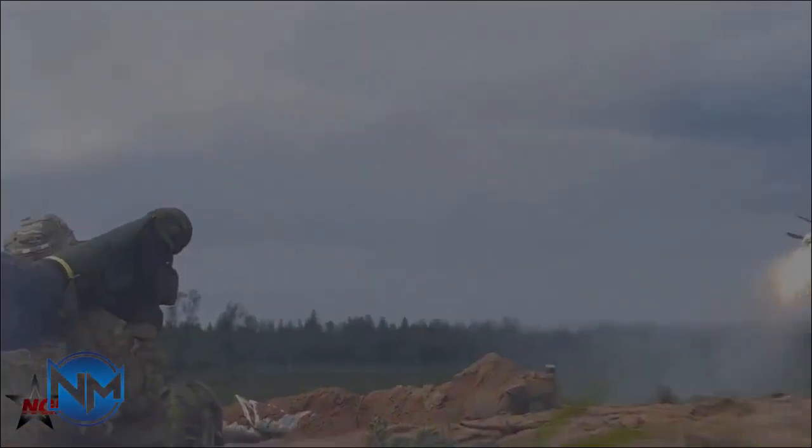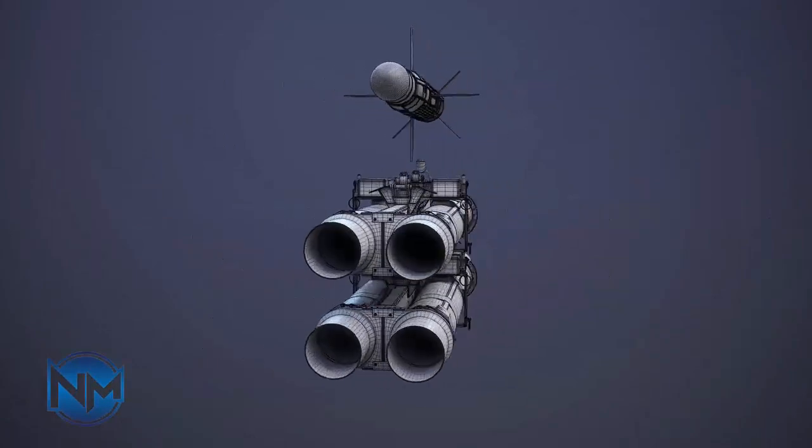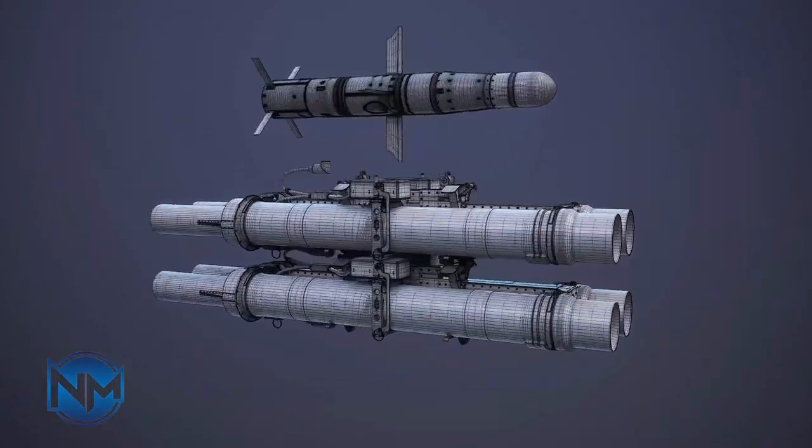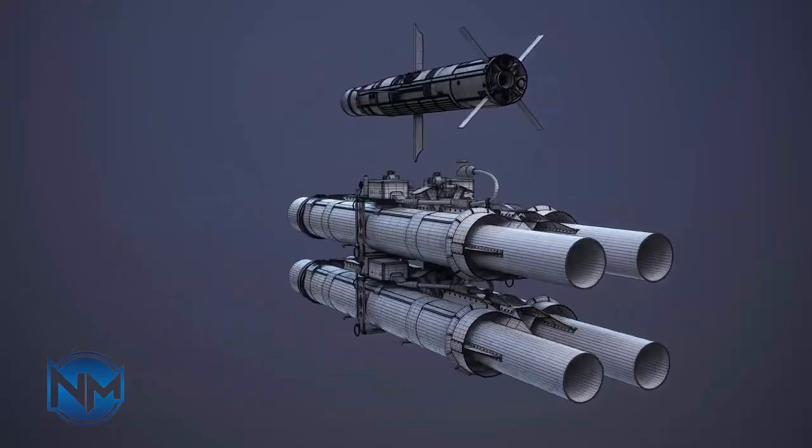The missile itself has a conventional aerodynamic shape, characterized by a well-contoured body with a short nose cone. Four spring-loaded fins are mounted amidships and aft to help stabilize the missile during flight, extended out immediately after launch. The warhead is contained in the forward portion of the missile, as is the guidance center, while the motor and fuel store is to the rear.